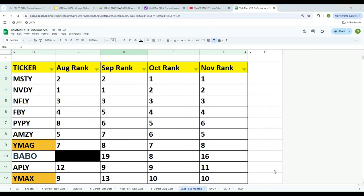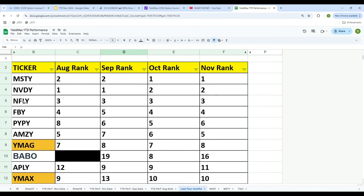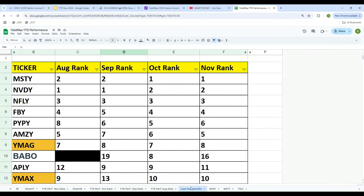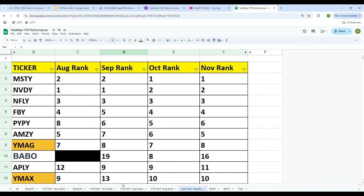Looking at the November ranking: MISTI, NVIDIA, NIFLI, Facebook, PayPal, MZ — those are positions one through six. Now looking at August: MISTI was number two, NVIDIA was number one, NIFLI was three, Facebook was four. In September: NVIDIA was first, MISTI was second, NIFLI was third. The same pattern holds for October and November as well.